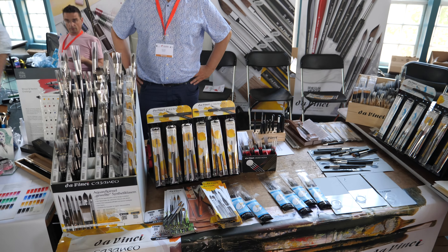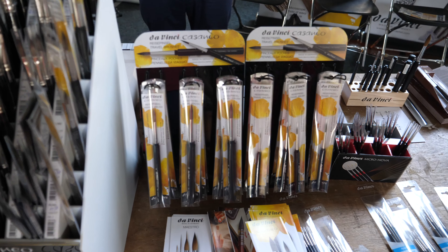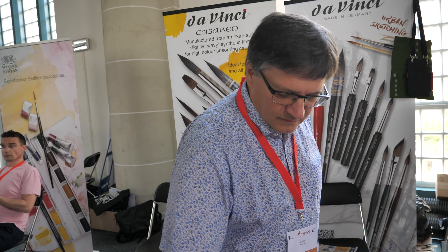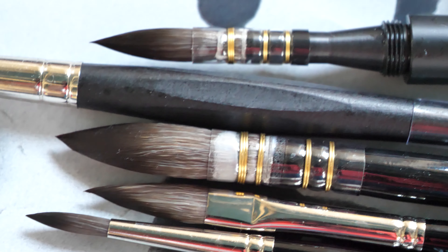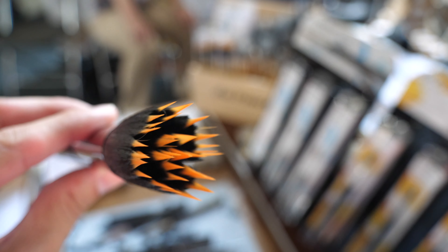This is the Da Vinci booth. They sell very high-quality watercolor brushes that I've been using for many years — they are really good. This is Hermann Meyer from Da Vinci. The market was asking more and more for specialized synthetic fiber brushes, so they developed a hair imitating natural Kazan squirrel hair — that's why they named it the Casaneo. It's perfect for all liquid colors, has a long life, and is not as vulnerable as natural hair. This brush has many pointed tips so you can use it to create special effects.